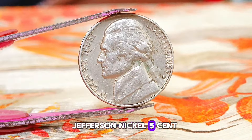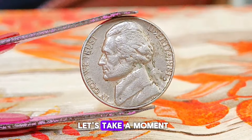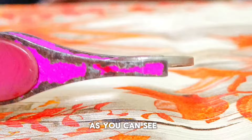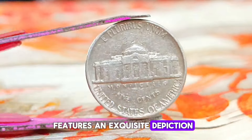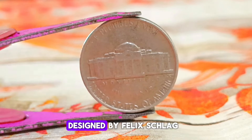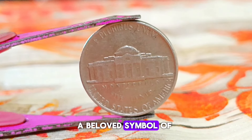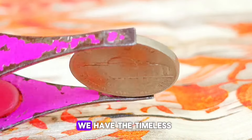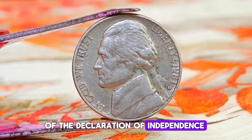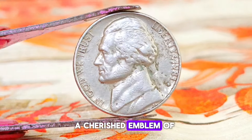Next up, the Monticello Jefferson nickel 5-cent coin minted in 1981, featuring the elusive D-mint mark. The reverse side features an exquisite depiction of Monticello, the historic plantation house of Thomas Jefferson, the third president of the United States. Designed by Felix Schlag, this iconic image has graced the back of the Jefferson nickel since 1938. On the obverse, we have the timeless portrait of Thomas Jefferson, a founding father and the principal author of the Declaration of Independence.